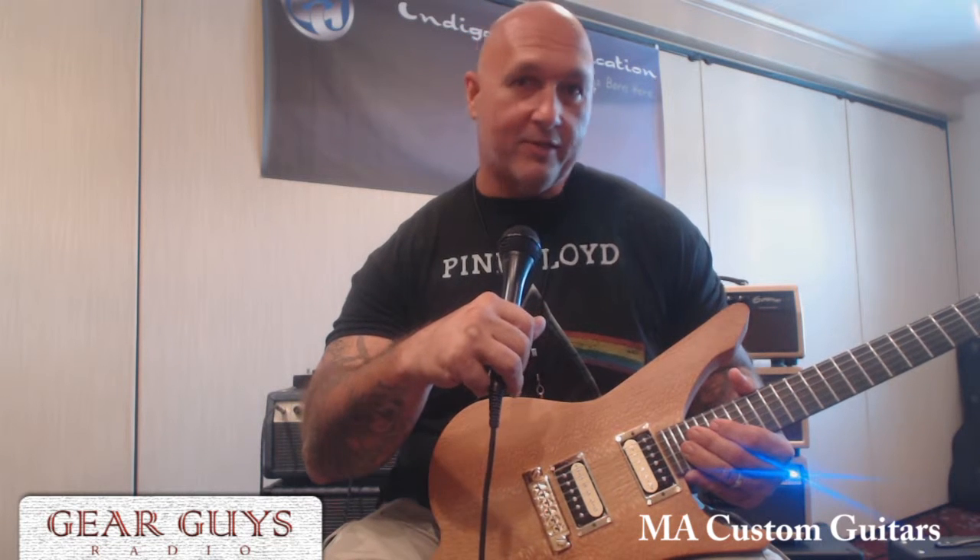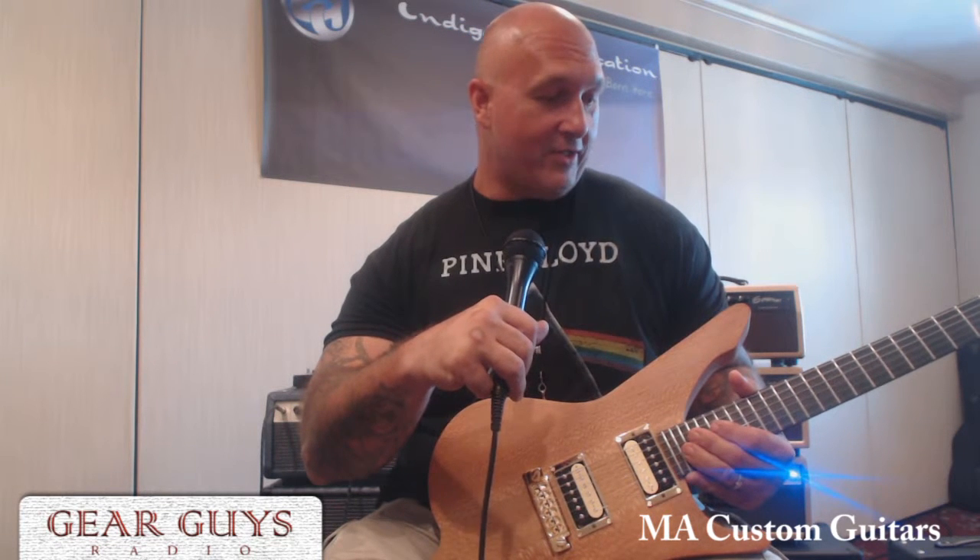I build one-off custom guitars out of my garage as a part-time thing.